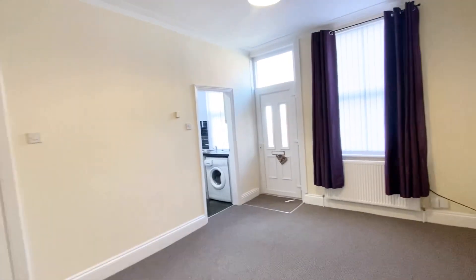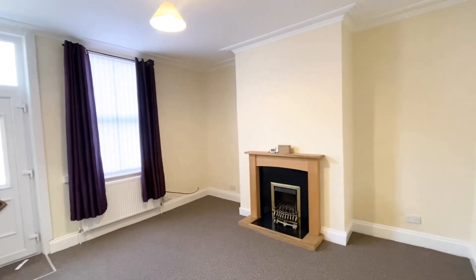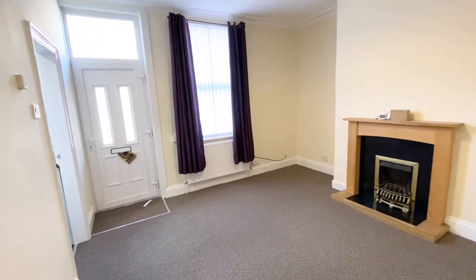Welcome to the virtual tour of 23 Barden Terrace in Armley. It's a very spacious, newly decorated and recently refurbished terraced property in Armley.